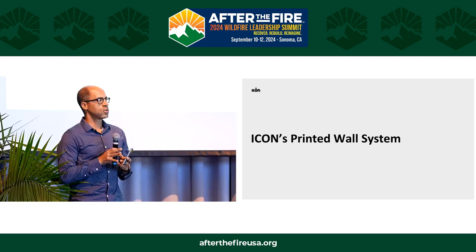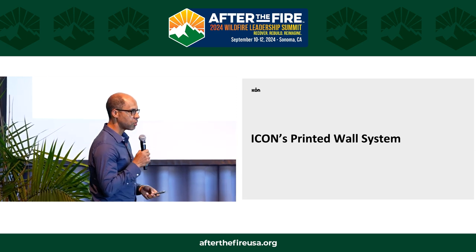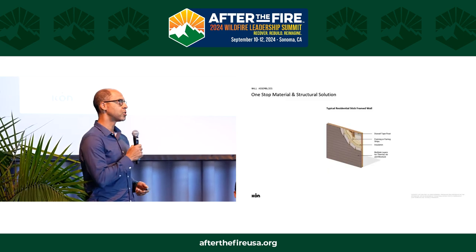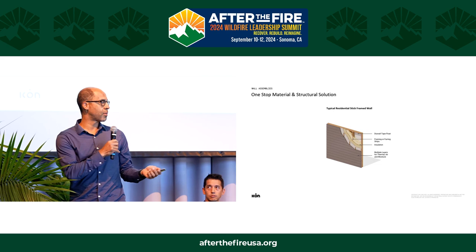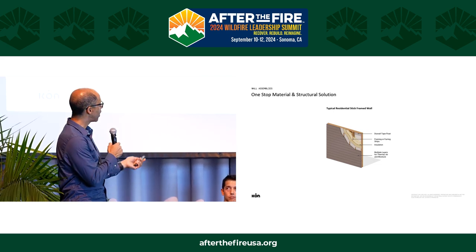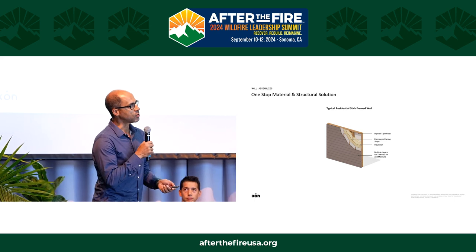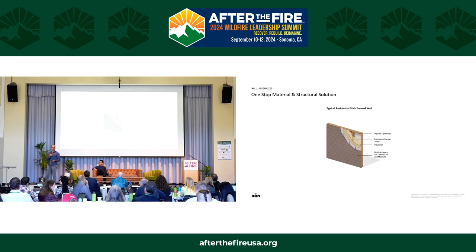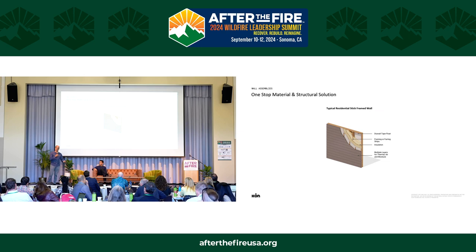I want to talk about what we do with that technology stack to deliver a printed home. Think about what's involved in a typical stick-frame exterior envelope: working from outside in, you've got siding or plaster or brick, sheathing, framing, weather barrier, insulation, and on the inside drywall, tape, float, and paint — a lot of different layers, and a lot of different trades involved. Those trades are busy, in high demand, and there can often be delays moving from one job site to the next.